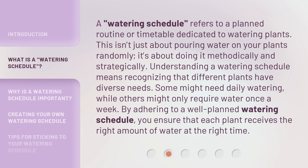A watering schedule refers to a planned routine or timetable dedicated to watering plants. This isn't just about pouring water on your plants randomly — it's about doing it methodically and strategically.